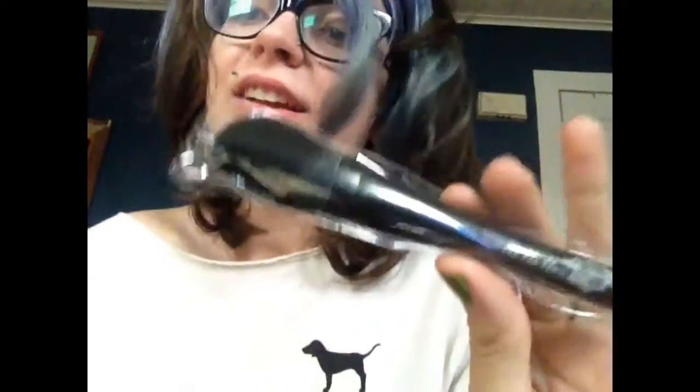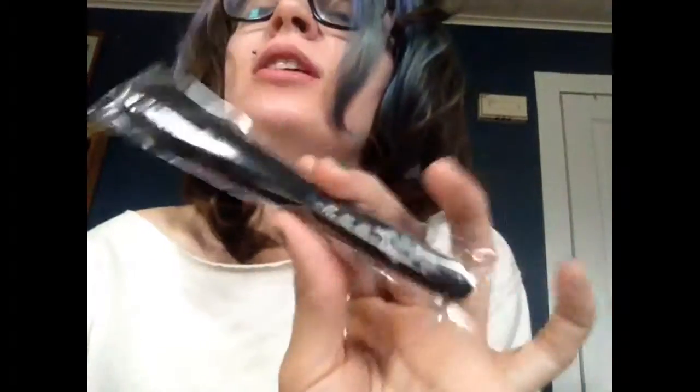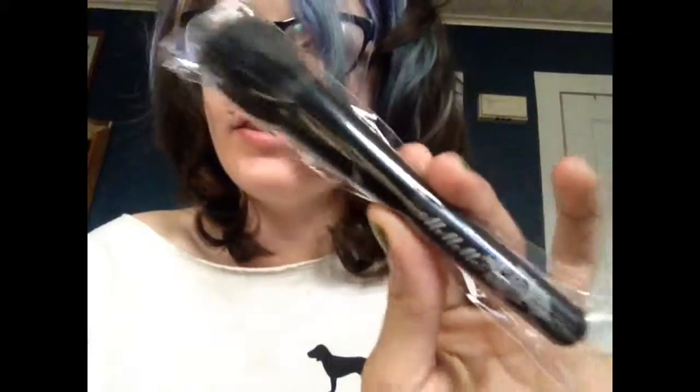And yay, a makeup brush! How did it know I needed a new one? It's so soft.